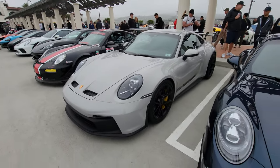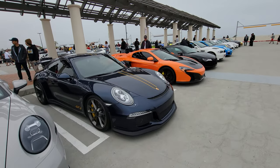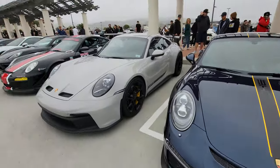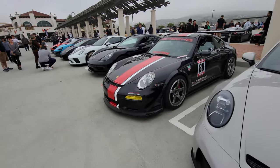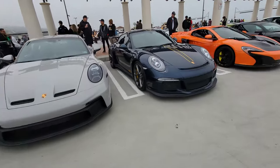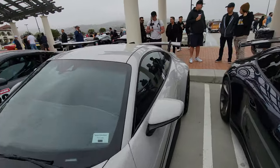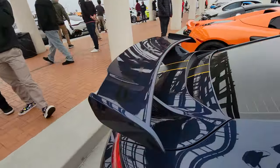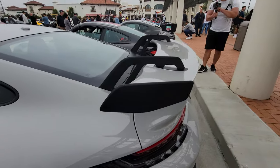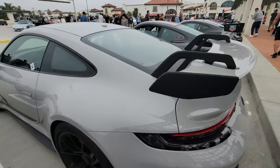This is the 992 GT3, the latest one — right next to the one from two generations ago, the 991. So that's 99, 991, 992. You can see the nose versus that nose. The biggest difference is really in the back — the wing. This is a more traditional wing, and the new 992 GT3 went to a gooseneck setup — a top-mounted wing. Generates more downforce that way.